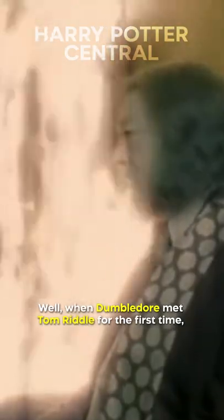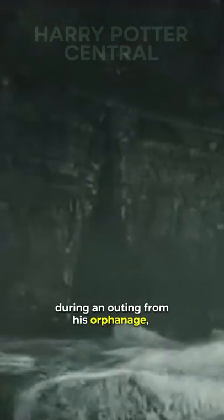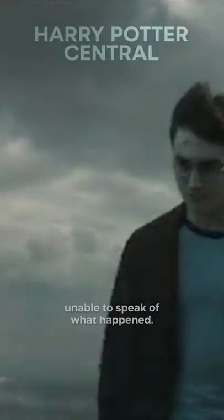Well, when Dumbledore met Tom Riddle for the first time, there was a photo of the cave that he used to hide one. This place clearly meant a great deal to Riddle, especially because it's where he took two other children during an outing from his orphanage, terrorizing them to the point they were unable to speak of what happened.